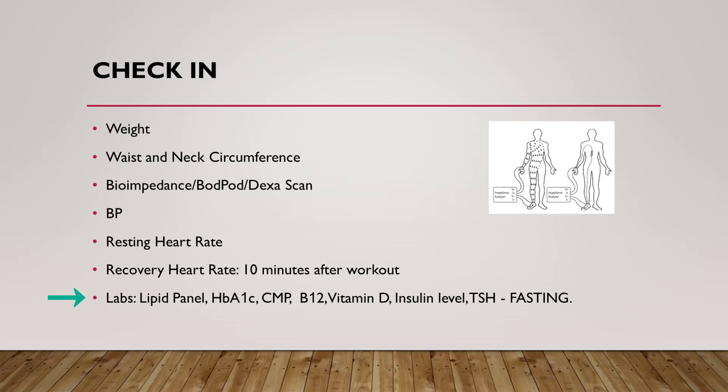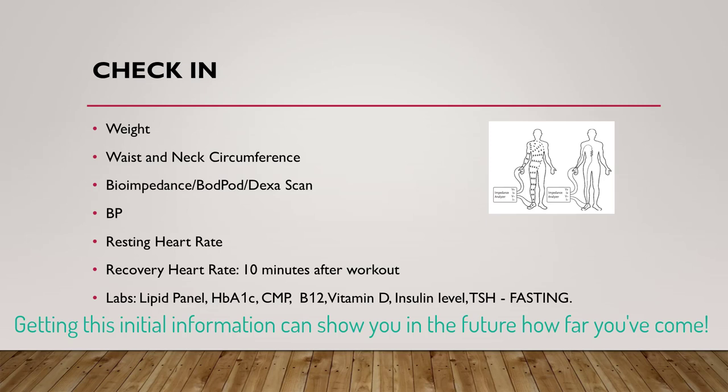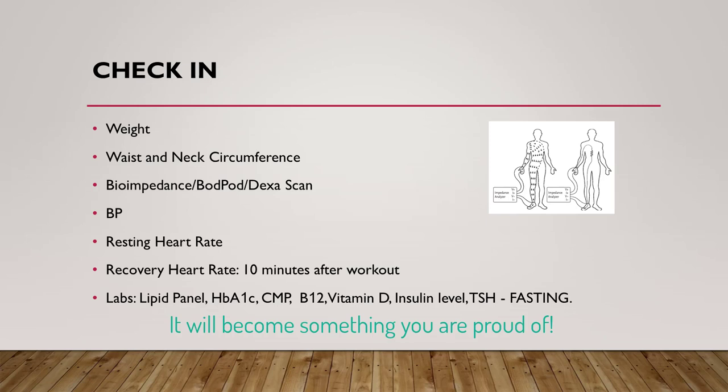Labs can also be useful. Several we check regularly are listed here. It is important that, especially if you're getting an insulin level, that it be fasting. While it may not be much fun to think about what these look like before you have begun a weight loss journey, getting this initial information can show you in the future how far you've come.